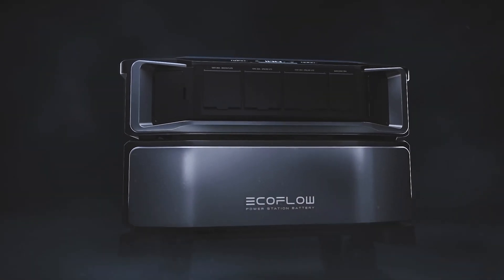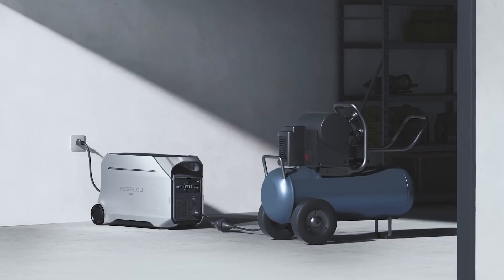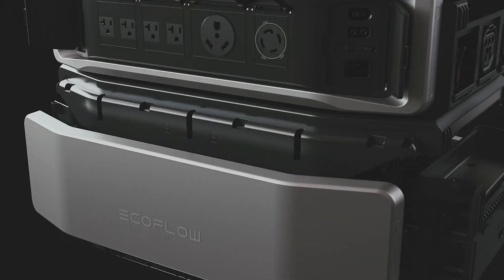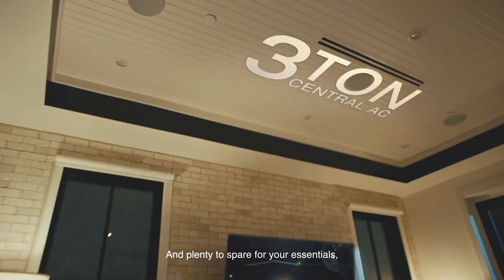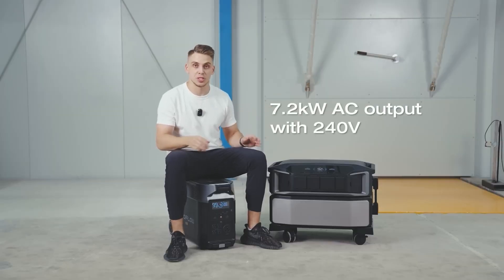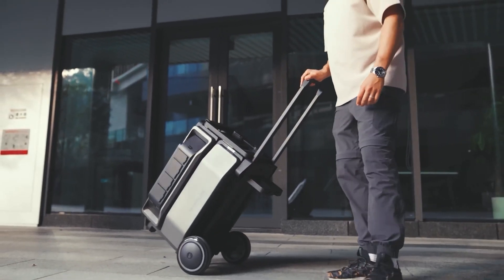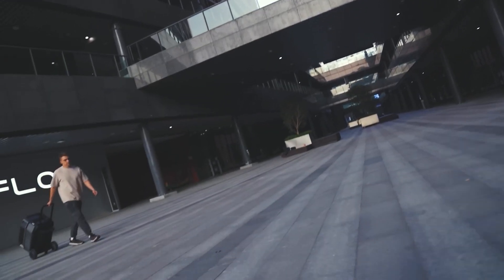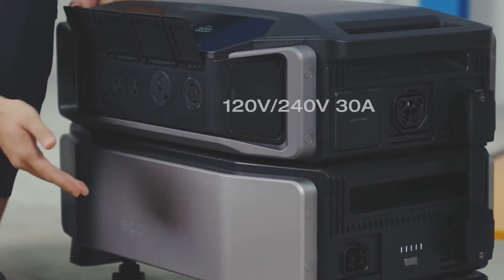The Delta Pro 3 has 4,096 watt-hours of storage while the Delta Pro Ultra has 6,000 watt-hours — reflecting their pricing closely, though the Delta Pro 3 offers slightly more storage per dollar. For power output, the Delta Pro 3 outputs at 4,000 watts with a boost up to 6,000 watts, while the Delta Pro Ultra outputs at 7,200 watts and surges up to 10,800 watts, giving the Ultra an edge on power.